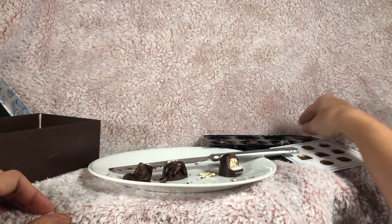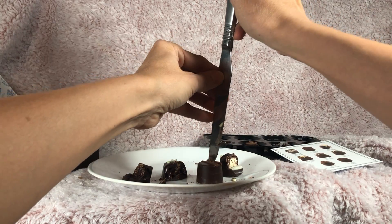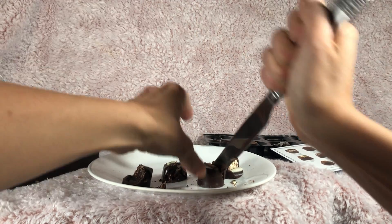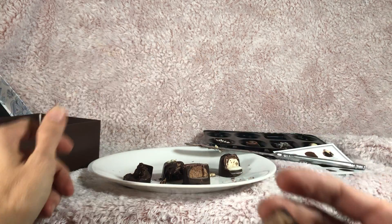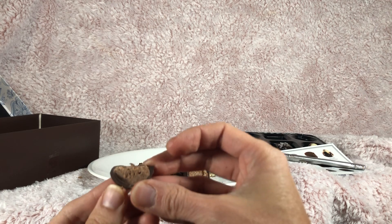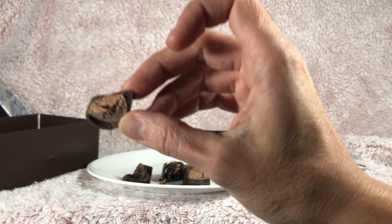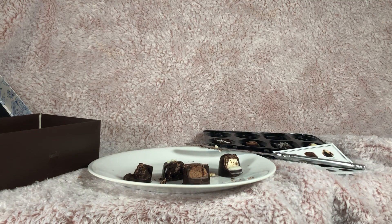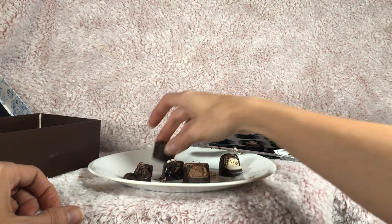This one here is the chocolate crunch. Let's see what this looks like inside. So this is kind of a lighter filling compared to some of the others — I'm not sure if you can see that it's kind of lighter there. Let's try this chocolate crunch. Mmm, that's definitely crunchy.